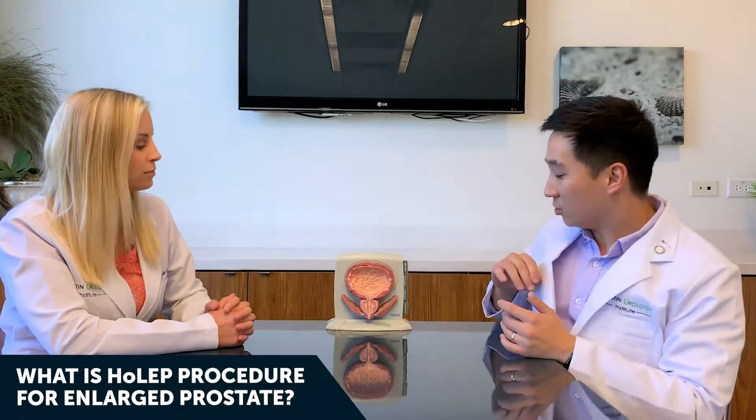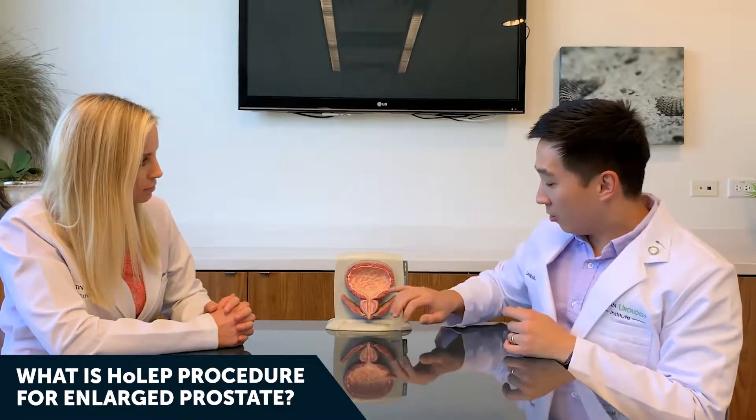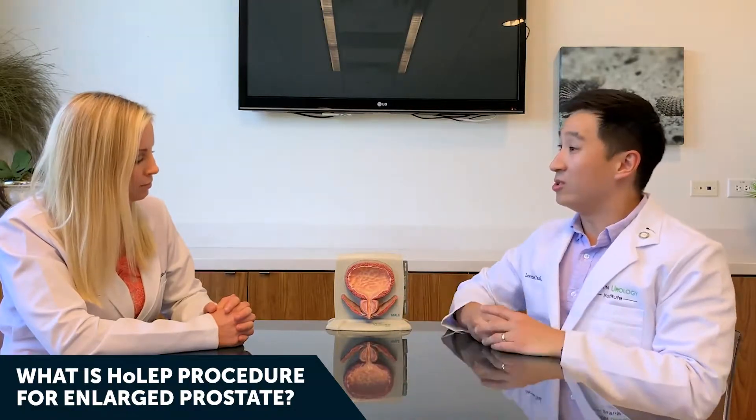What the HoLEP aims to do is essentially remove the portion of the prostate responsible for obstructing the urine channel and allow men to urinate better. The HoLEP, or Holmium Laser Enucleation of the Prostate, was initially developed in the late 1990s as an answer to prostates that were too large for other procedures like TURP or the UroLift to address.